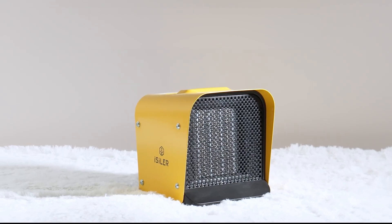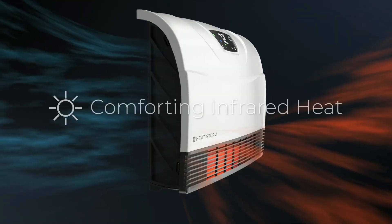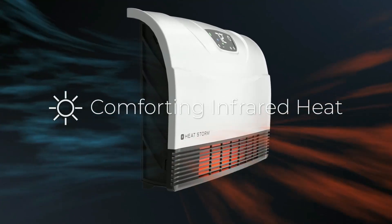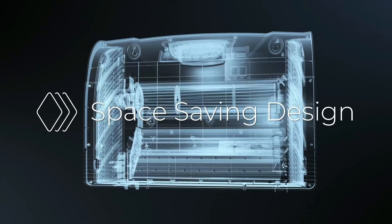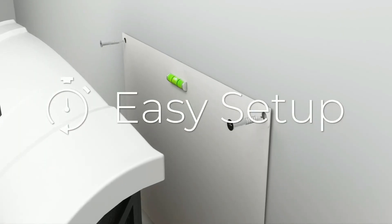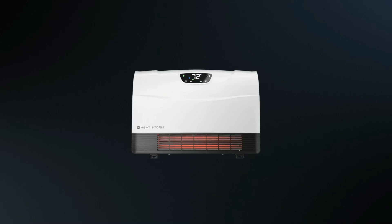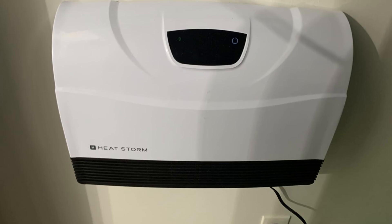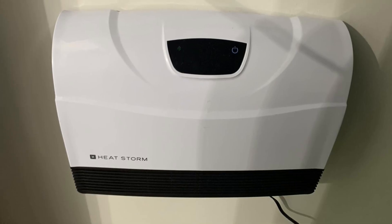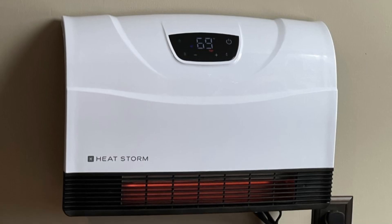Now let's get started. At number one is the Heat Storm Smart Infrared Heater. This smart infrared heater is a versatile and efficient heating solution perfect for various spaces including bedrooms, kitchens, and offices. Designed to be wall-mounted, this heater saves valuable floor space while providing powerful warmth. It operates on 110 volts and delivers 1500 watts of power, equivalent to 5200 BTU, ensuring effective zone heating.